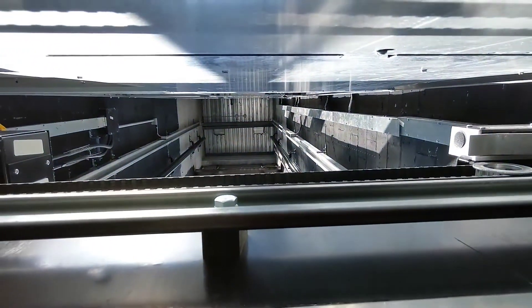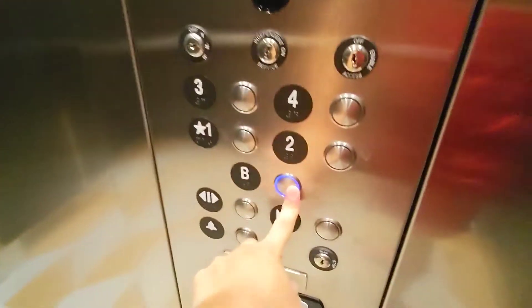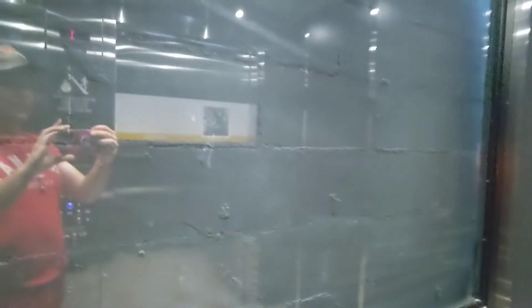Look at that, you can see all the way up. That's a glass elevator too — you don't see that at Hamptons often.